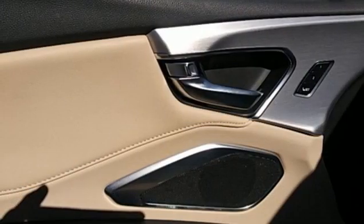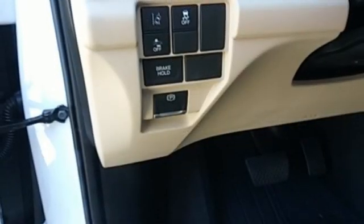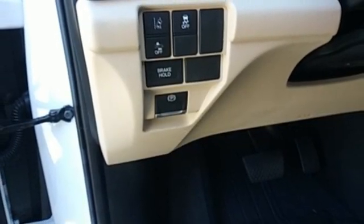Also featured are auto dimming rear view mirror, external memory control, memory exterior door mirror settings, front heated sports seats, and a turbo inline four-cylinder engine.